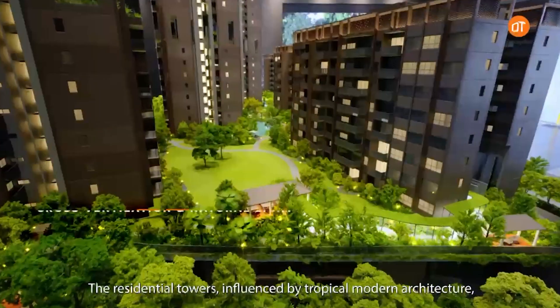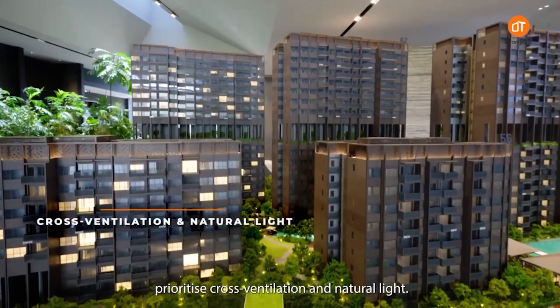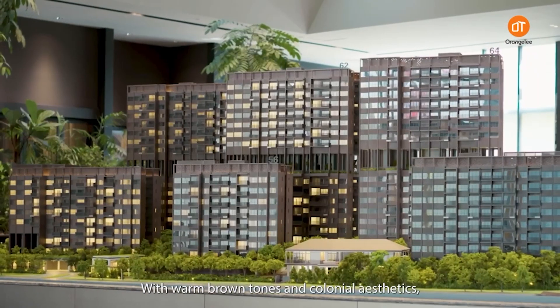The residential towers, influenced by tropical modern architecture, prioritize cross-ventilation and nature-like finishes. With warm brown tones and colonial aesthetics,